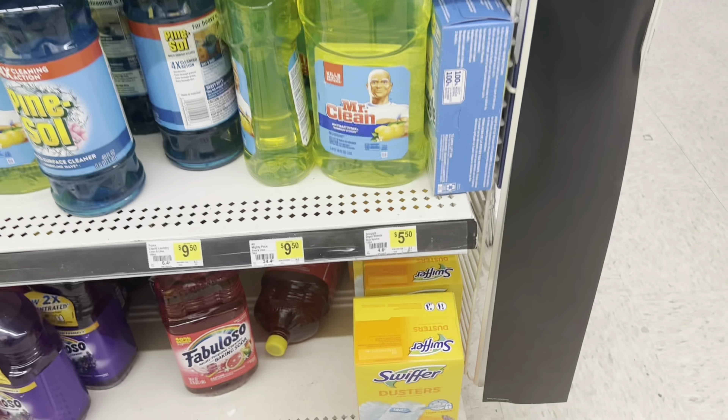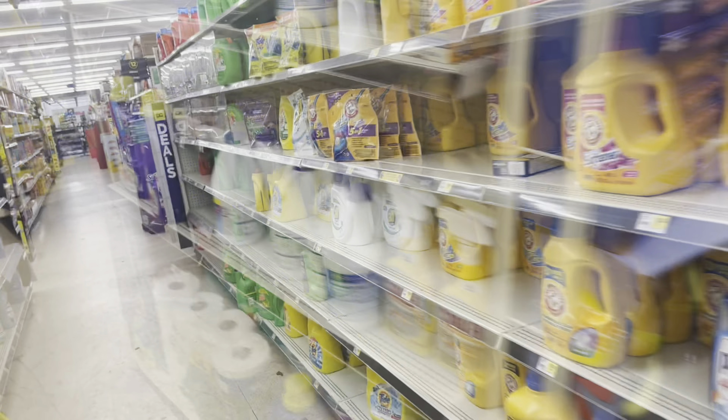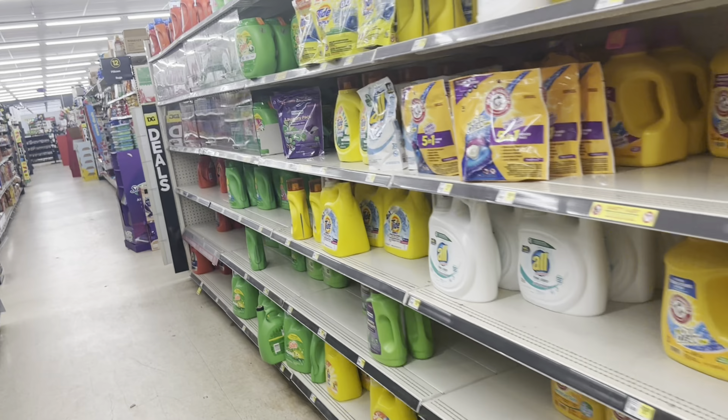At a lot of stores, clearance is going on, especially for Christmas stuff, so if you see anything Christmasy that you'll need for next year, definitely factor that into your deal. I'm hoping this store has what I need in stock — I didn't see it when I did my scenario video, and it looks like someone else may have already gotten started. There's literally only one of the Gain Mr. Clean, but I need two.